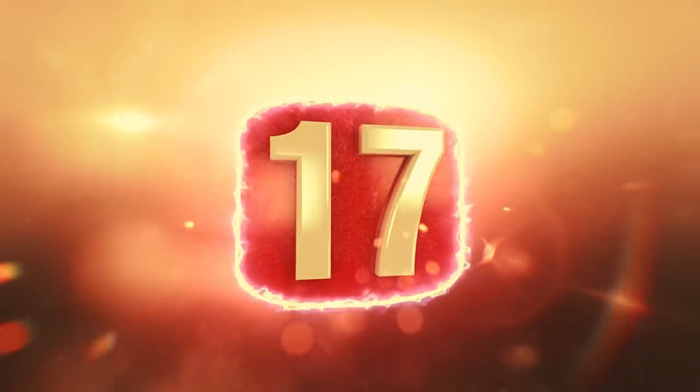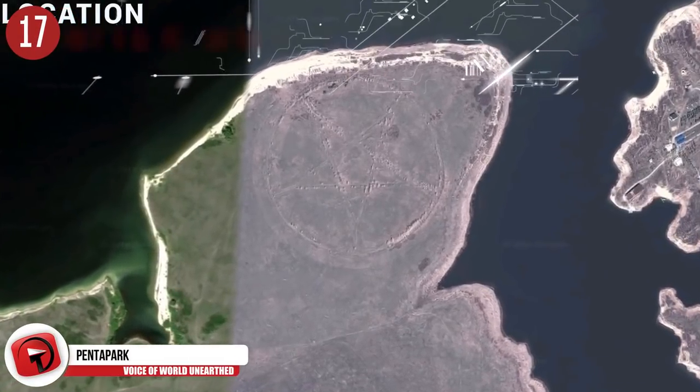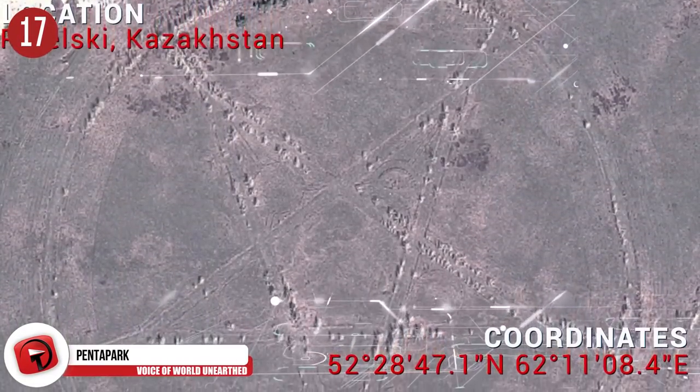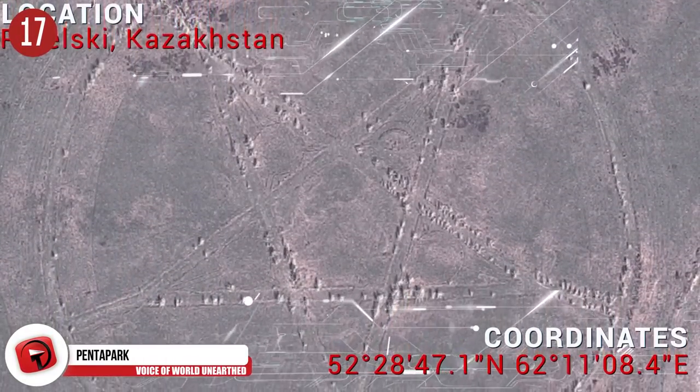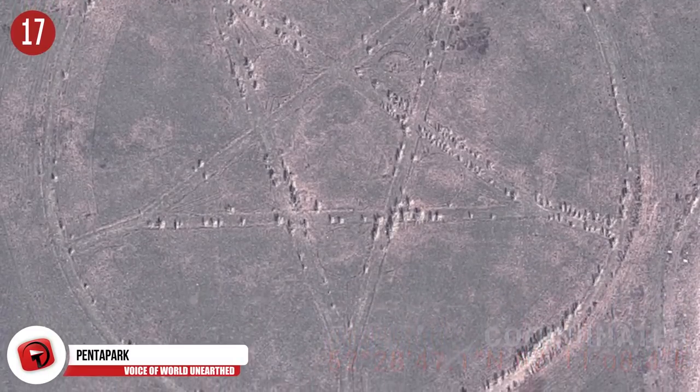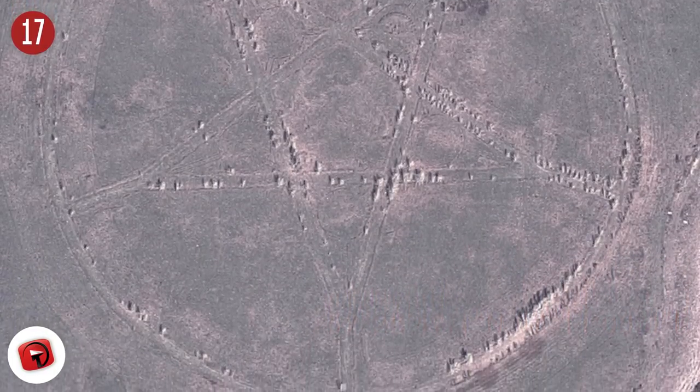Number 17: The Bizarre Pentagram. A lot of people are freaking out about this photo. It seems to show a huge satanic pentagram in the middle of nowhere Kazakhstan, but as it turns out, it's just a layout for a park. Hmm — wonder what the truth is.